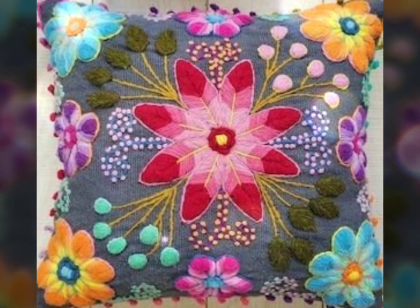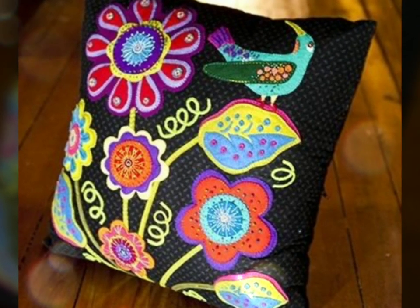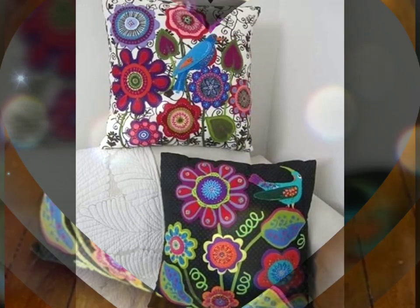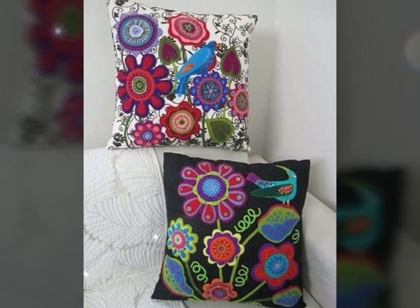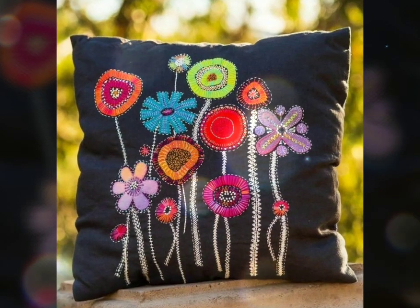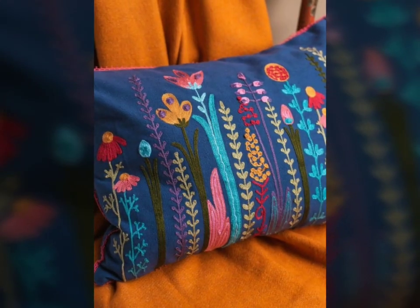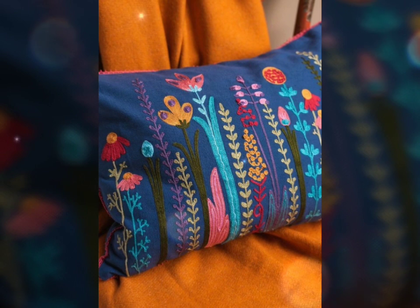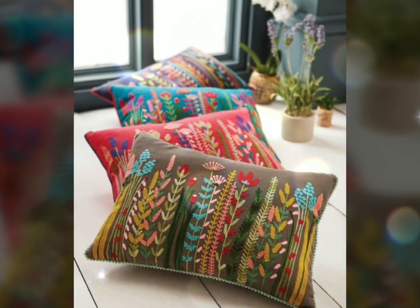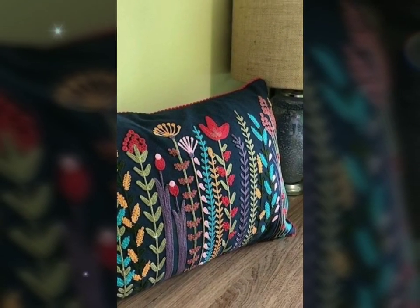Whether placed on a couch, chair, or bed, these cushions become captivating focal points that invite relaxation and rejuvenation. The allure of flower embellished cushions lies in their ability to bring the outdoors in regardless of the season or weather. The vibrant colors and lifelike textures of the flowers create a botanical sanctuary within the home — from dainty roses to lush peonies, sunflowers to cherry blossoms — offering a diverse range of floral designs.